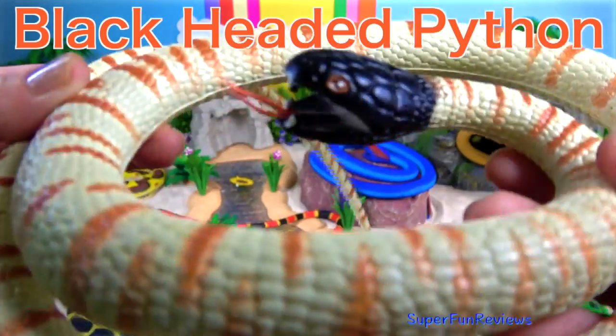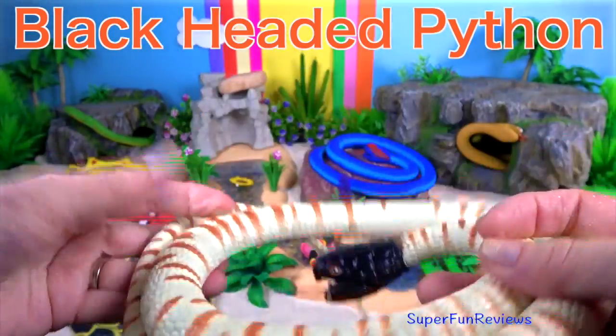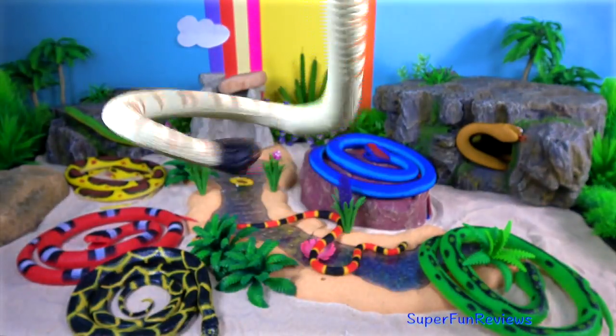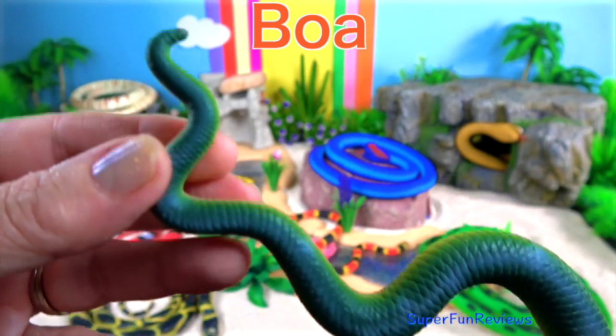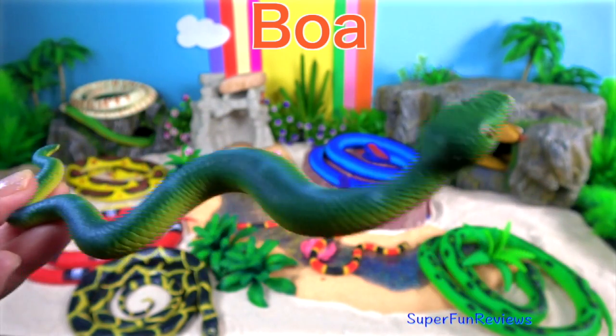The black-headed python — these are native to Australia. These snakes are terrestrial and are often found amongst rocks and loose debris. Boa — they ambush their prey, which means they will hide and wait for something tasty to go by.